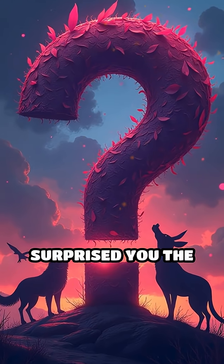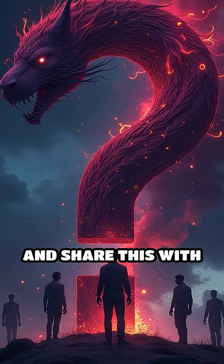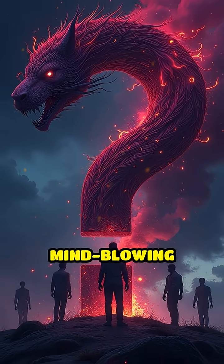Which of these wild camouflage tricks surprised you the most? Comment below and share this with someone who loves mind-blowing animal facts.